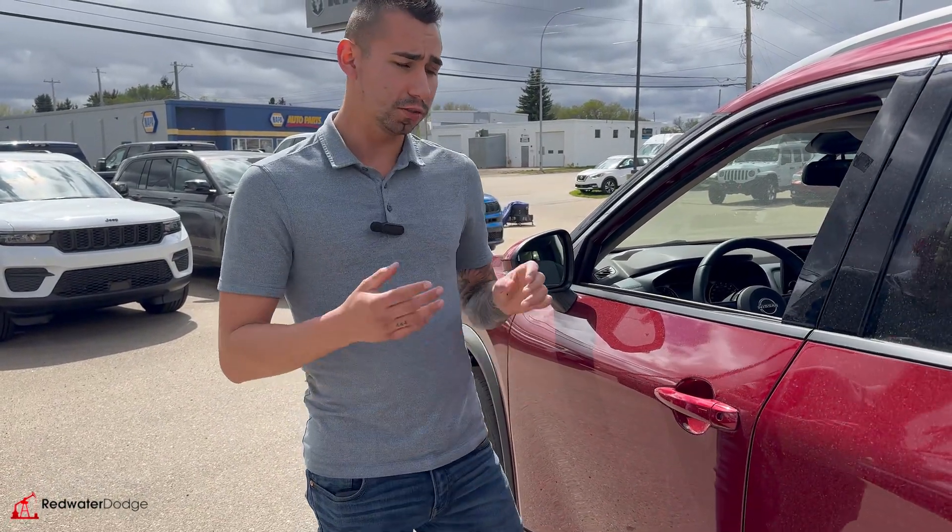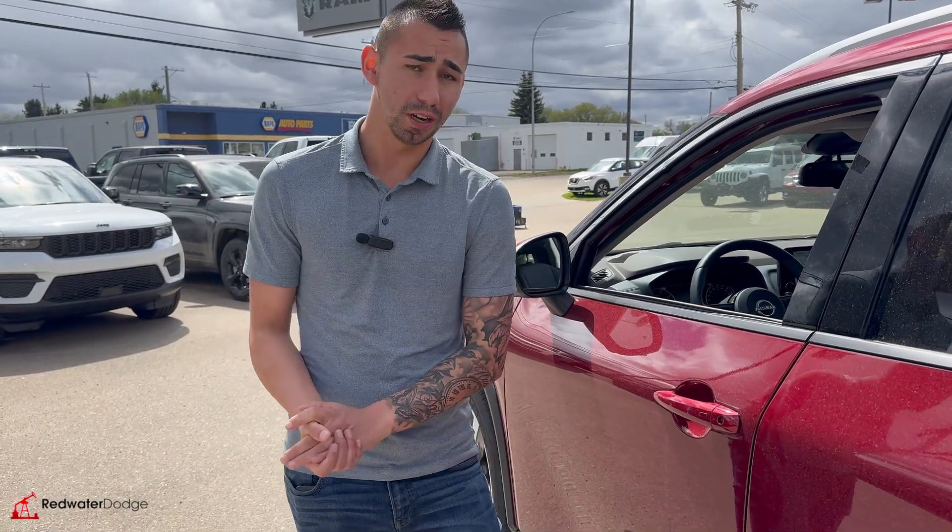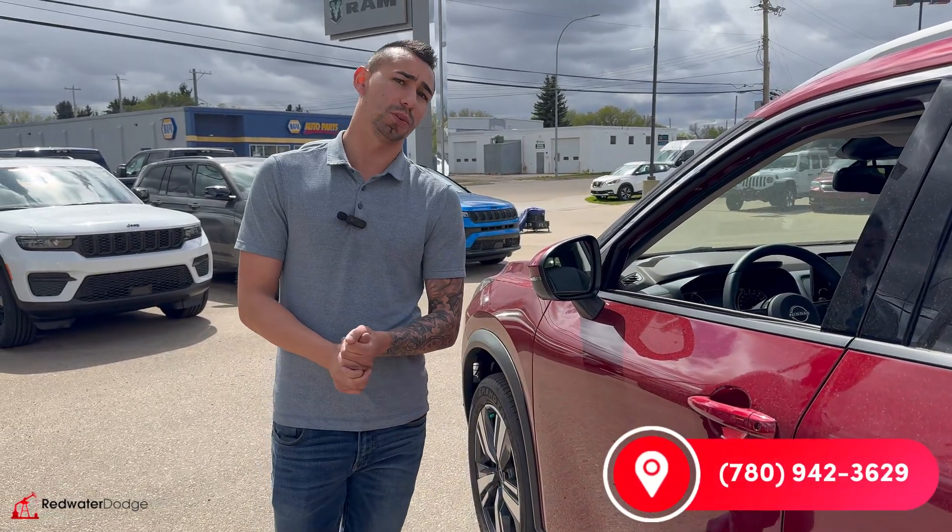Definitely want to come down and check this thing out. If you're looking for a good deal, this is the one to go for. Give me a call at 780-942-3629.